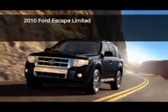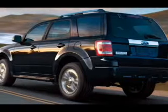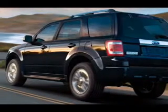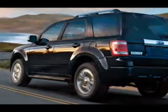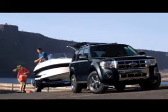This is a used 2010 Ford Escape, powered by front-wheel drive, a 3-liter 6-cylinder engine, and a 6-speed automatic transmission. Great fuel efficiency saves you money by requiring fewer trips to the gas station.